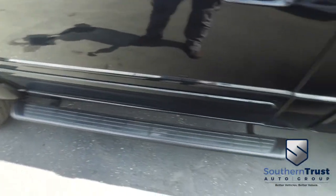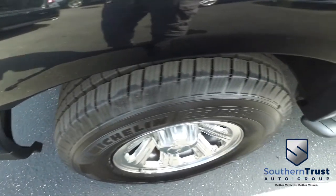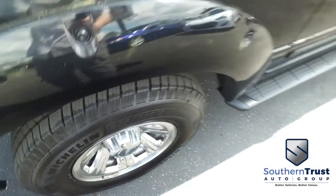Somebody ring the bell! You've got this beautiful sport package with spray-on bed liner and tow straps on the side. Look at those beautiful wheels — very beefy, very meaty, set up with practically brand-new tires. Get the party started right!